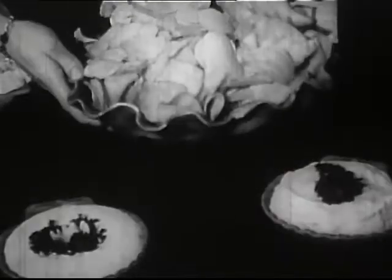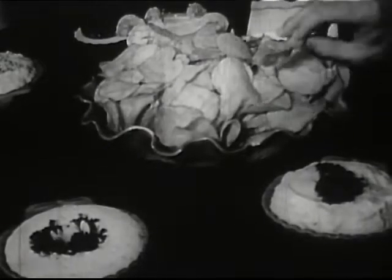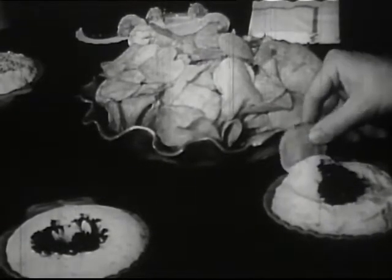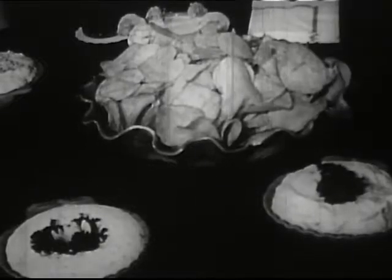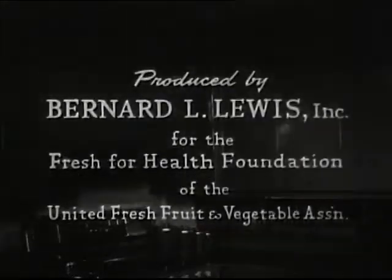Wise homemaker hostesses know the many parts that potatoes can play in the home. Simple or festive, they belong on any occasion.